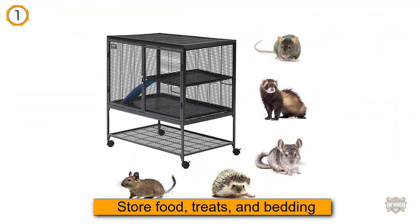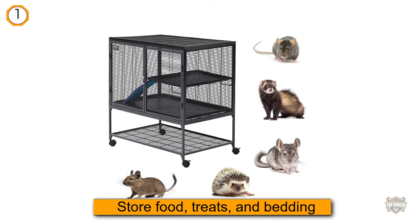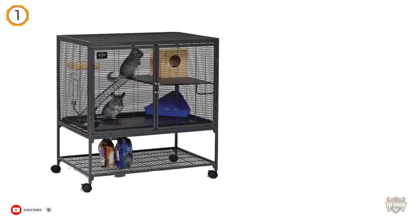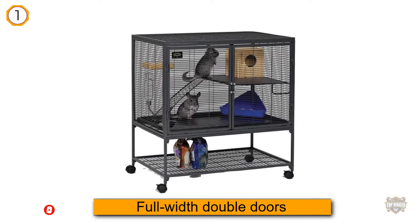Or if you already have a single story configuration but want to add another living level for another pet, an add-on is available as well. This cage has full-width double doors for easy access to your fur buddy and a leak-proof pan.